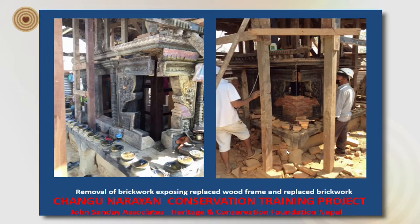Here you can see the brickwork has been removed. Looking through the opening, you can see the vertical posts which were completely enclosed in the brickwork. On the right-hand side, you can see the brickwork slowly being built back.